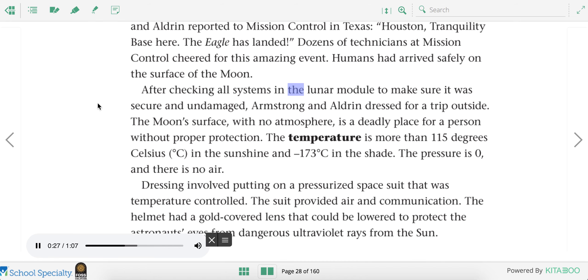After checking all systems in the lunar module, Armstrong and Aldrin dressed for a trip outside. The moon's surface, with no atmosphere, is a deadly place without proper protection. The temperature is more than 115 degrees Celsius in the sunshine, and negative 173 degrees Celsius in the shade. The pressure is zero and there is no air. They put on pressurized, temperature-controlled space suits that provided air and communication. The helmet had a gold-covered lens to protect the astronauts' eyes from dangerous ultraviolet rays from the sun.